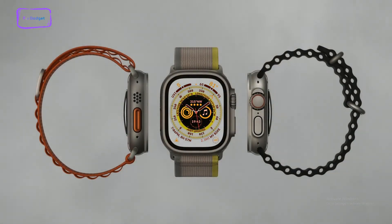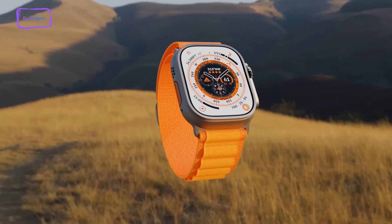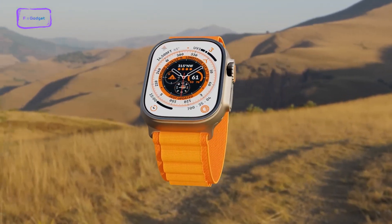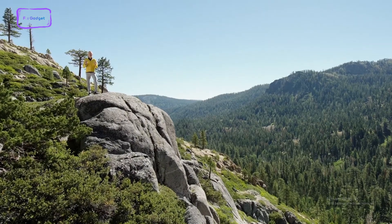So, that is our video. What are your thoughts and expectations for this year's Apple Watch lineup? Share your insights and speculations in the comments section below, and be sure to stay tuned to our channel for the latest updates on all things Apple.